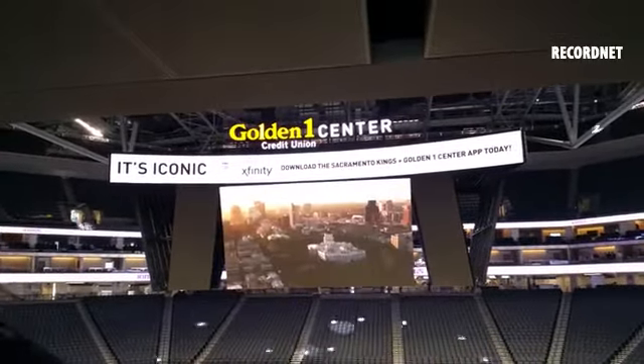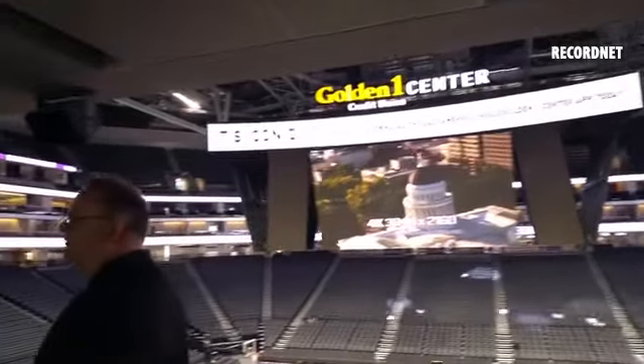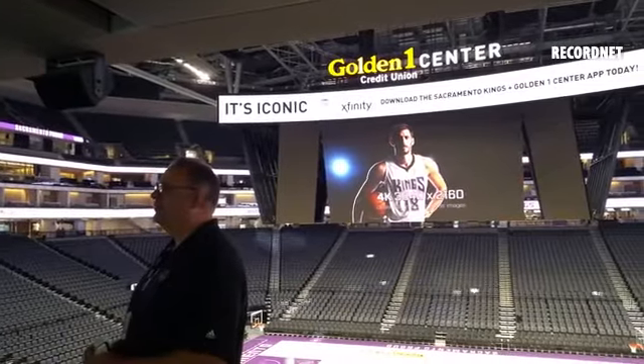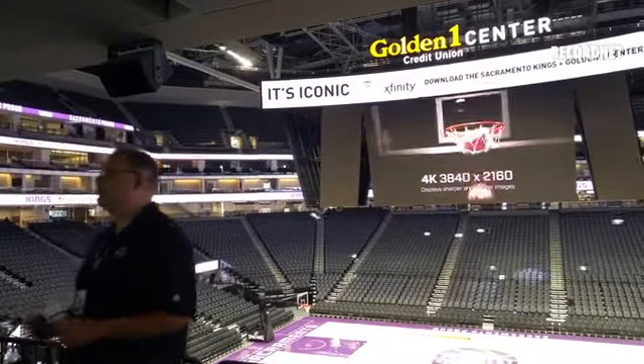Most of our TV sets are 4K. The other cool thing in this arena is we're going to be shooting all with 4K cameras, and also these replays will be going to your phone too. So there's really nothing out there in the NBA who's doing something like this, and it's going to be an amazing fan experience.